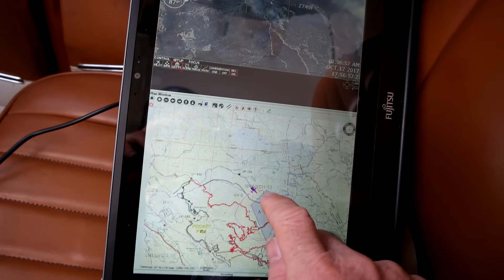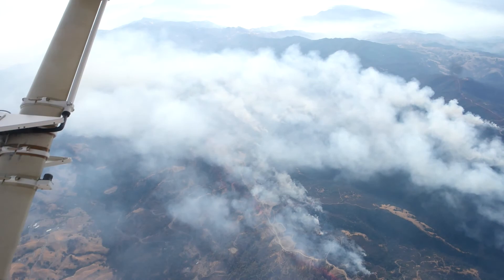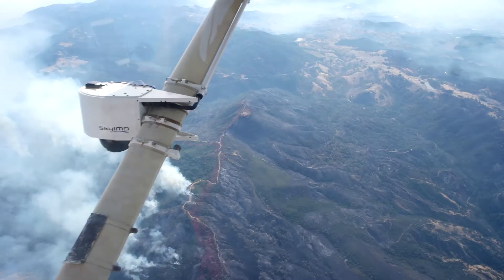I'm on air traffic control, which is watching over me, separating me from traffic by 3 miles or so and 1,000 or 2,000 feet. So it's actually quite relaxing up there. I scan my instruments and keep track of everything, but I'm also able to operate the gimbal out there on the wing.